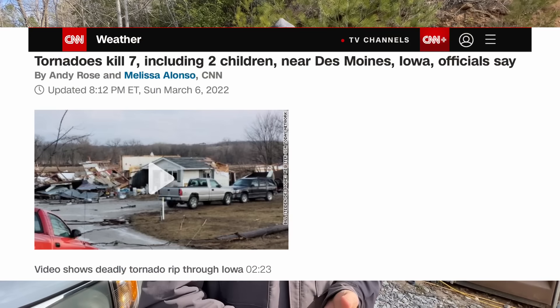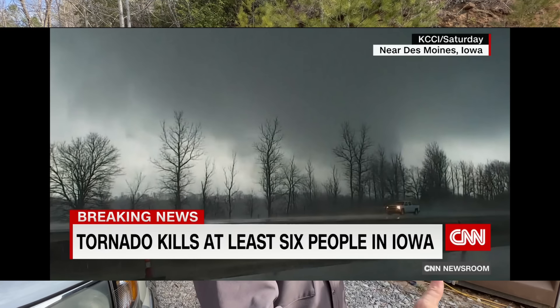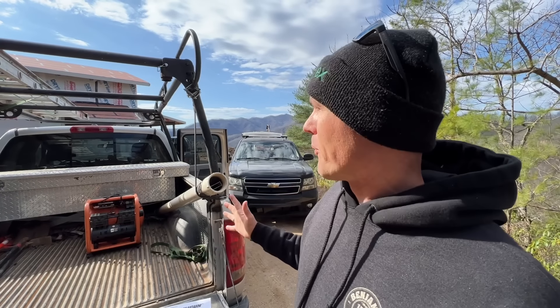If you didn't catch it, the window plant we ordered our windows from got hit by a tornado and they can't even get in there right now to know if our windows got destroyed or not. It's a Monday morning and I'm excited to be at work after being gone for three weeks.